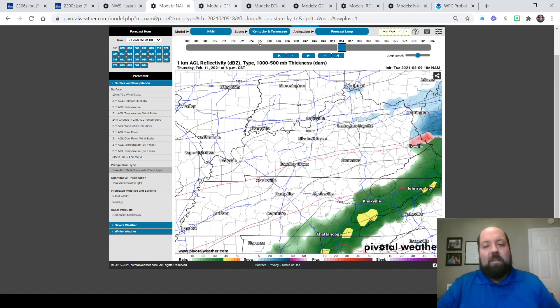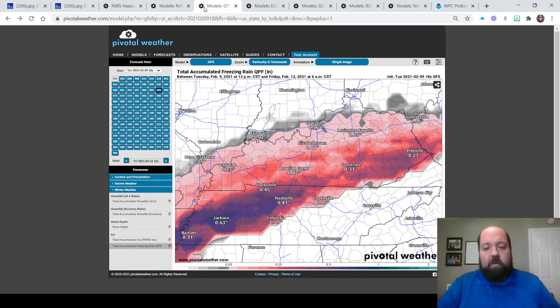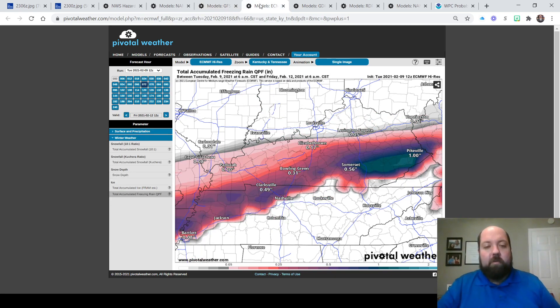How much freezing rain can we see? That is the big question, and there are still a lot of unknowns. Let's take you model by model on how much freezing rain is potentially on the board. From this run of the GFS — this is the afternoon run — Somerset about a third of an inch, about a quarter to a third of an inch in Laurel County, friends over in Mount Vernon three-tenths of an inch, back over towards Jackson a third of an inch. So pretty much most of eastern Kentucky at a third of an inch from the GFS — it's one of the models on the lower end.